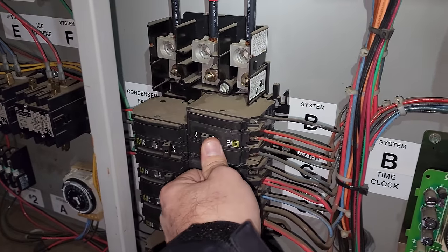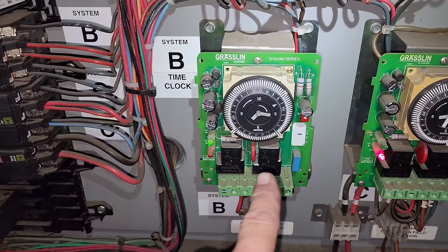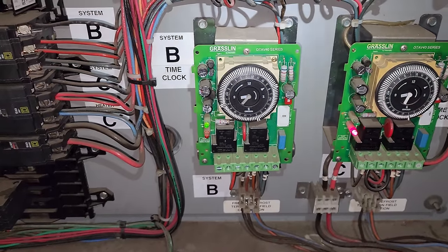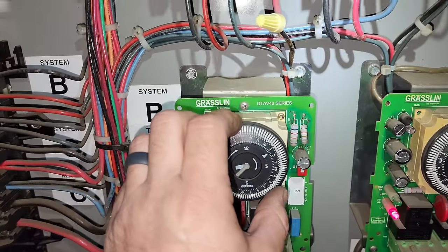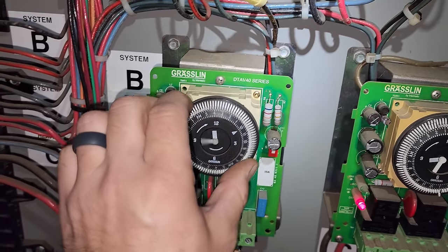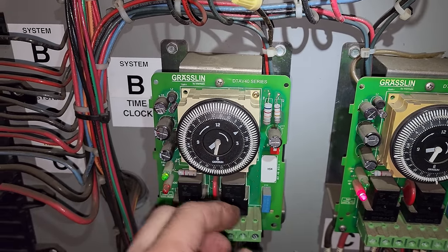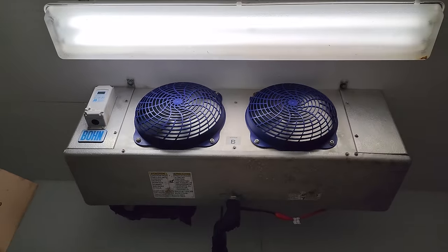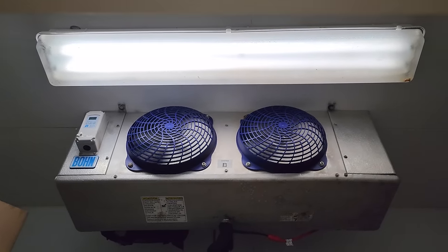We're going to go ahead and turn this guy back on. It's running. We need to go downstairs and make sure the evaporator fan motors are running. I'm going to set the defrost clock for the right time because it's 7:29 — that way when I come back in the morning, if the clock doesn't have the right time, we'll know it's bad. Setting it for 7:30, putting four defrosts in there. The temperature controller says 26 degrees now because it warmed up a bit. I'm going to shut the door, watch it come down a couple degrees, and if all is well, we'll come back tomorrow.